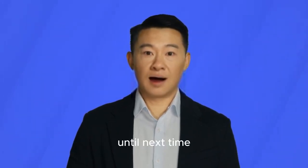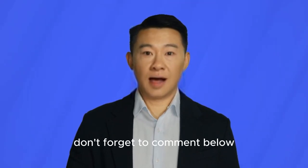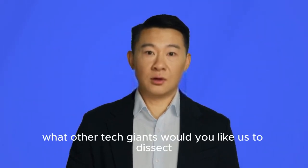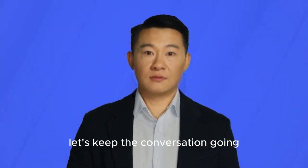Until next time, keep defining, keep exploring, and keep rocking the tech world. Don't forget to comment below — what other tech giants would you like us to dissect? Let's keep the conversation going.